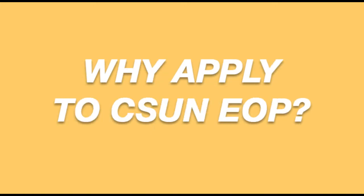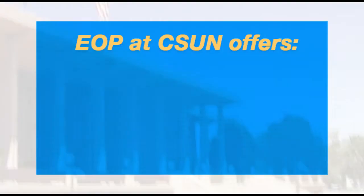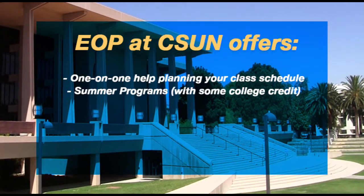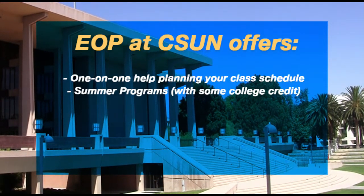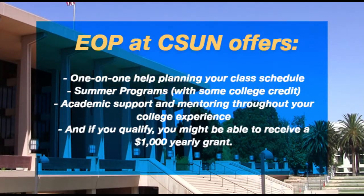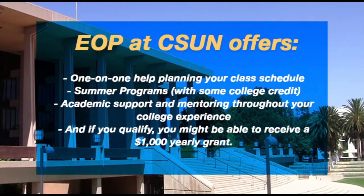Why is completing your process so important? Well, EOP at CSUN offers one-on-one help planning your class schedule, summer programs with some college credit, academic support and mentoring throughout your college experience, and if you qualify, you might be able to receive a $1,000 yearly grant.